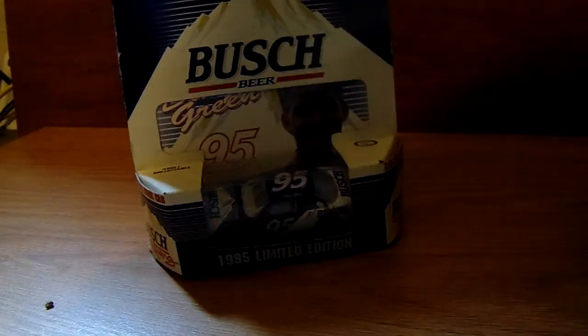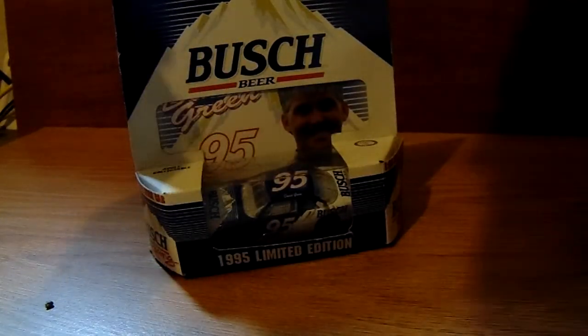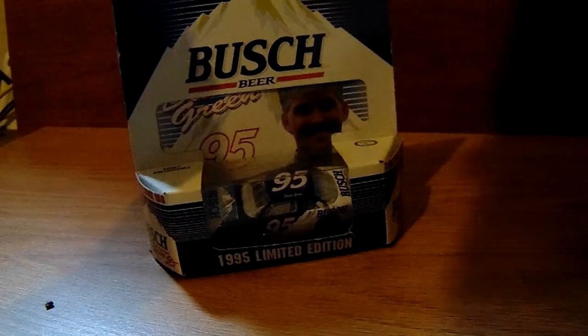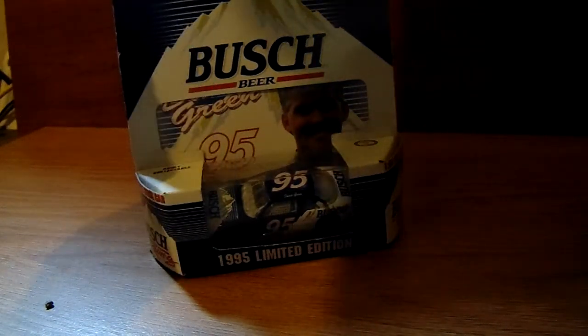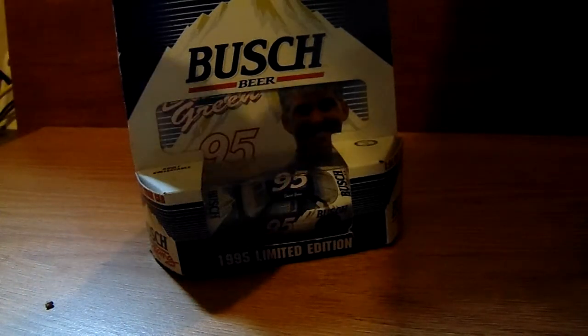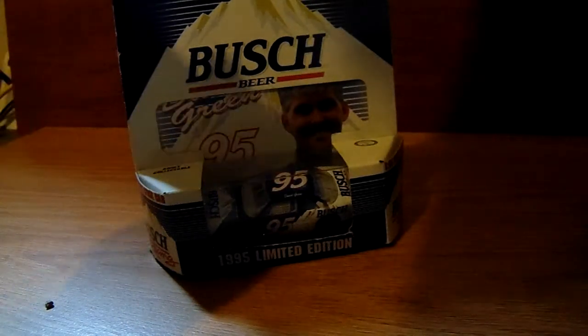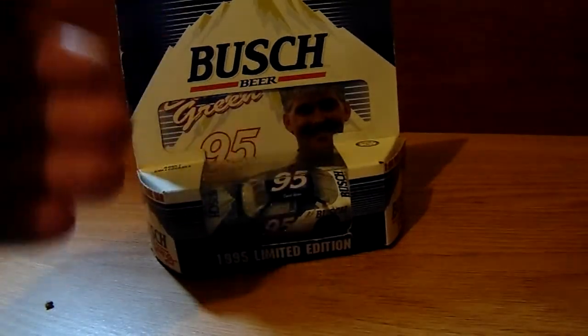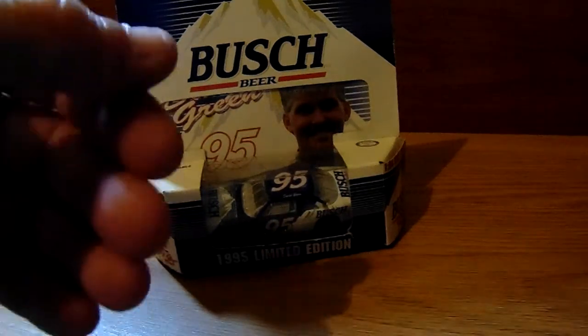Today we're going to start off with probably my most wanted diecast that I found at Goodwill, which is the 1995 David Green Busch Beer Chevrolet. Busch Beer is now sponsoring Kevin Harvick, but back then they were the sponsor of the Busch Series — which is Xfinity now. They sponsored Ken Schrader at this time; I think he drove the 25. He entered this car for the person who won the most Busch Series poles that last season.